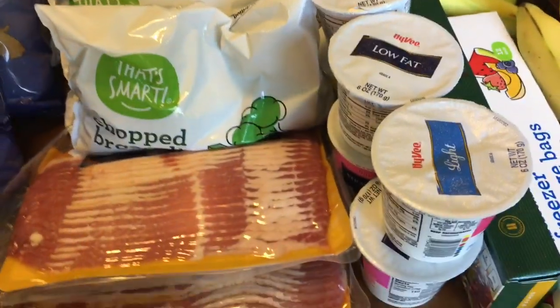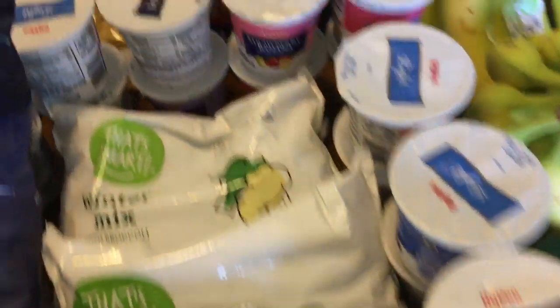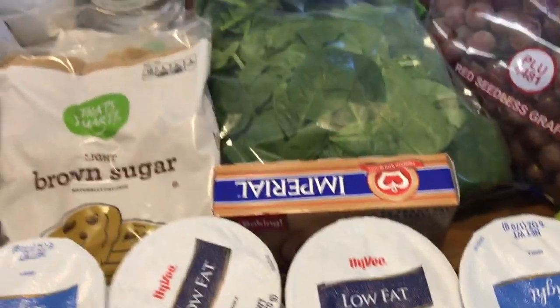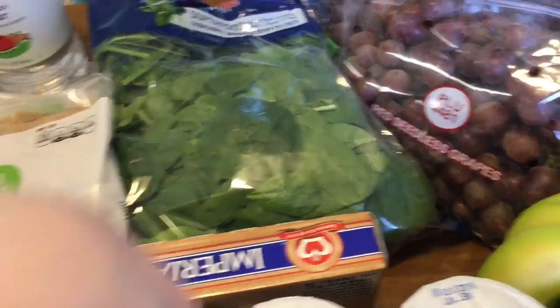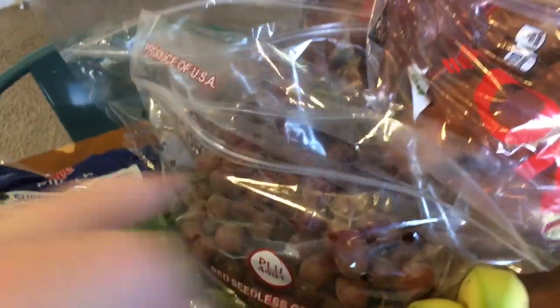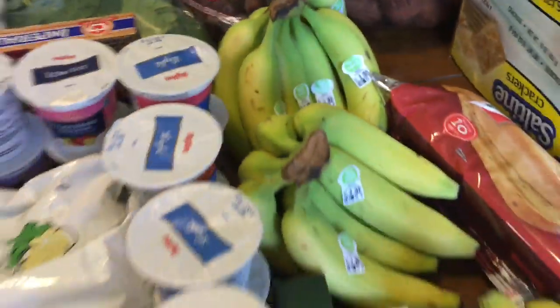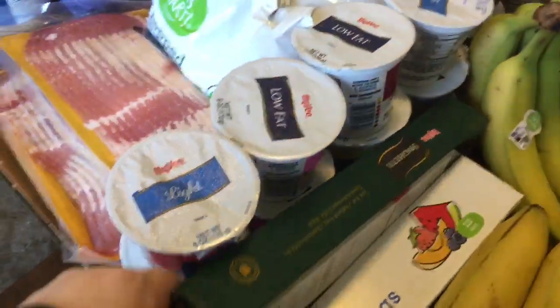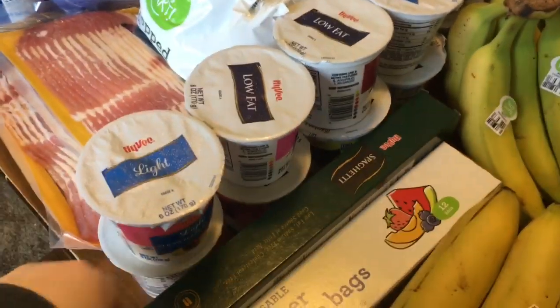We got 20 containers of yogurt for $0.29 a piece. I picked up some margarine — this was $0.69 for the pack. I got some spinach for $1. I got two bags of grapes for $0.88 a pound. We have three bunches of bananas at $0.39 a pound. I picked up one little box of spaghetti for a dollar.